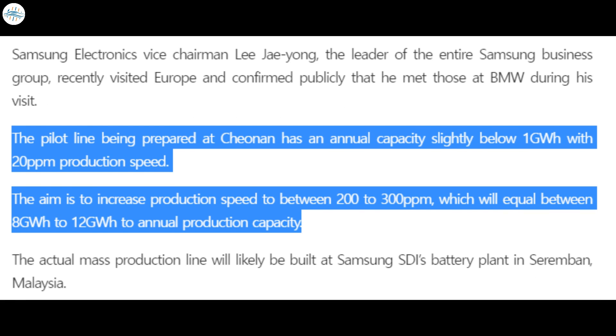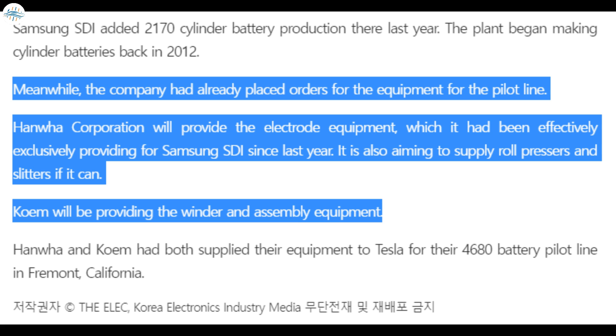The report cited unnamed sources familiar with the plans. The pilot production line will have an annual capacity of around 1 gigawatt hour. Once the pilot line proves successful, mass production would take place at Samsung's facility in Seremban, Malaysia, with a goal of between 8 and 12 gigawatt hours of annual production capacity. Sources also said Samsung has ordered equipment for the pilot line, including electrode equipment and roll pressers and slitters from Hanwha Corporation, while winder and assembly equipment has been purchased from Komb.